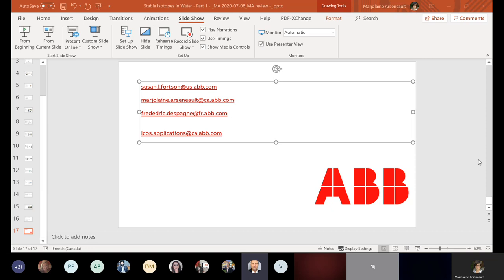For people who have access to the corporate ABB network, scientific papers are already featured in the sales package ER5. For people who don't have access to the ABB corporate website, just email Marjolaine or Susan and they'll be happy to share the papers. Today was the first part of a series of three webinars on the ABB LGR isotopic water instruments. The subsequent webinars will be announced shortly — one focusing on hydrology applications and the other on biological and biomedical applications.